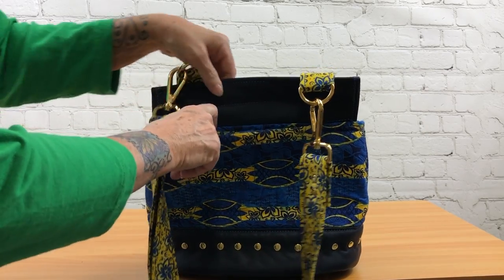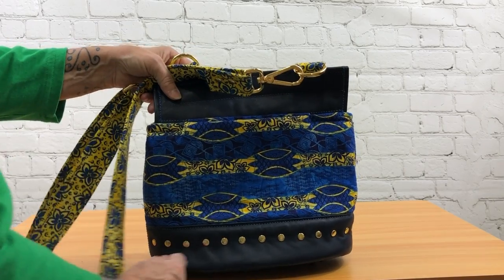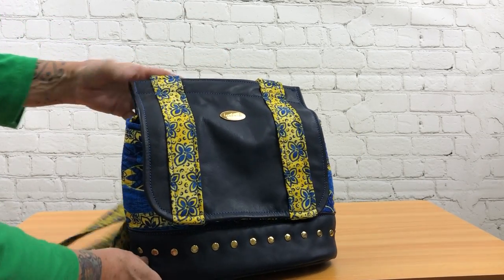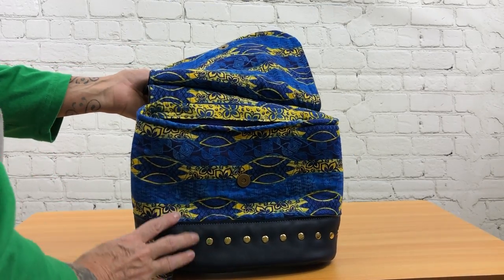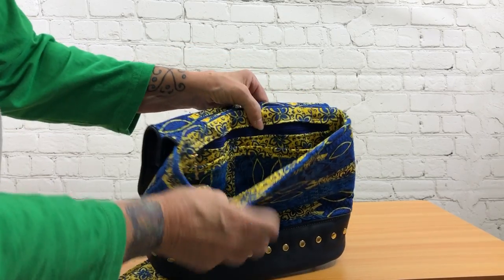It has a hidden cell phone pocket in the back, as well as rivets surrounding the base for aesthetics. When it opens up inside, it has a magnetic snap for closure, and the inside has tons of pockets.